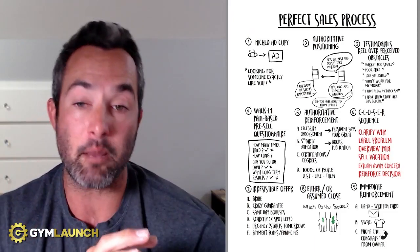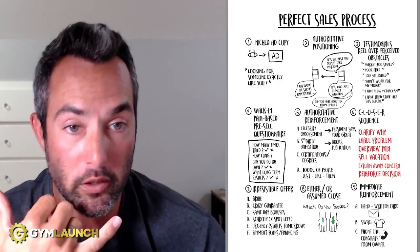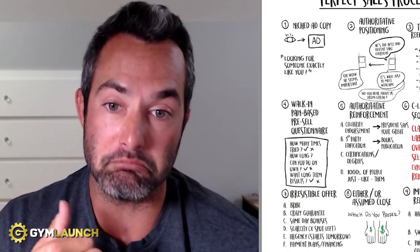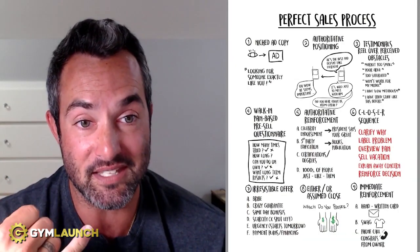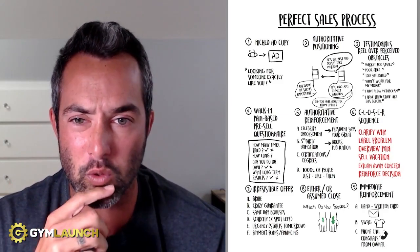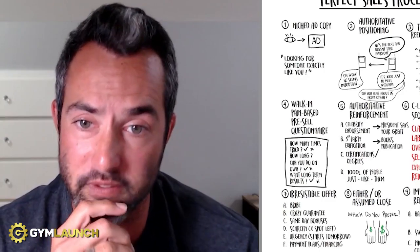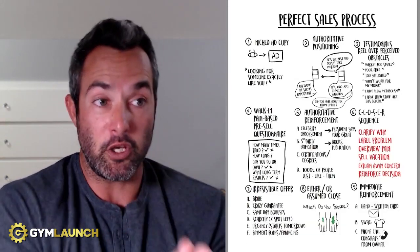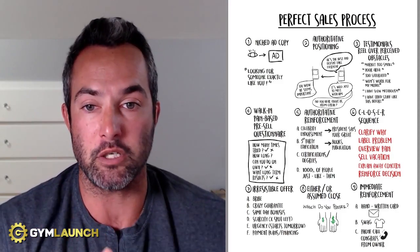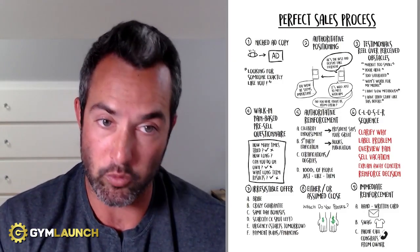Number two is authoritative positioning. Once they've opted in, position your gym as the best there ever was. When talking to prospects to get them to book or show up, say things like: 'Did you hear about us from the local news article?' or 'The owner is the best and doesn't take everyone — he's worked with over a thousand people.' Mention being voted best gym in the local area, and note it's typically a hundred dollars just to meet with them. Create that doctor-like authority so prospects look up to you.